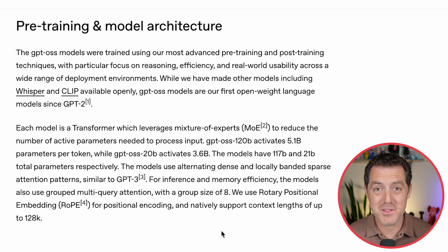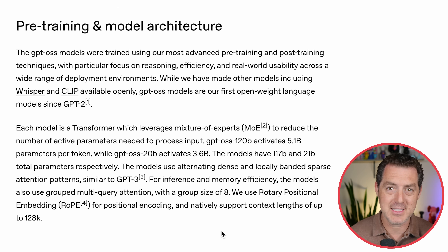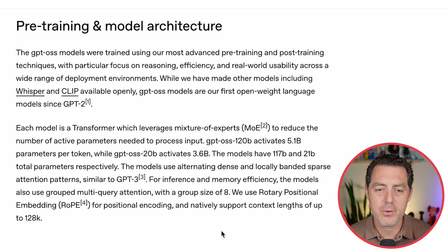Each model is a transformer using mixture of experts — we get to see all the decisions they made to reduce the number of active parameters needed to process input. The 120 billion parameter version activates only 5 billion parameters per token, and the 20 billion parameter version activates 3.6 billion — a very high ratio of total to active parameters, making it super efficient. The models use alternating dense and locally bounded sparse attention patterns similar to GPT-3, group multi-query attention with a group size of eight, and rope for positional encoding, natively supporting context lengths of up to 128K.